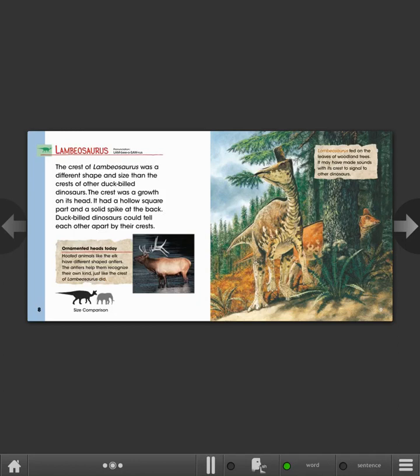Lambeosaurus fed on the leaves of woodland trees. It may have made sounds with its crest to signal to other dinosaurs.